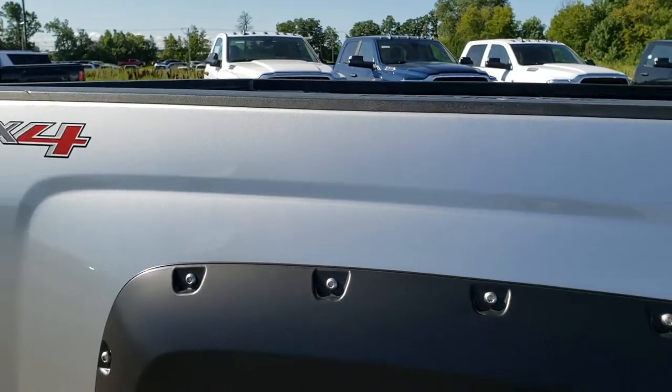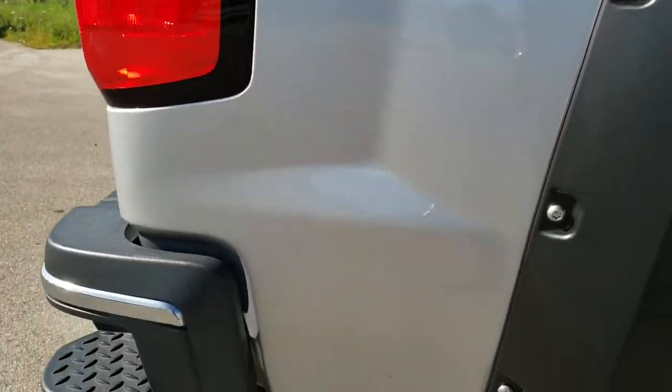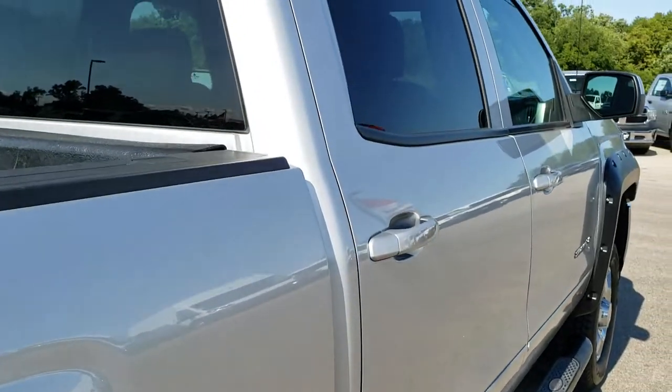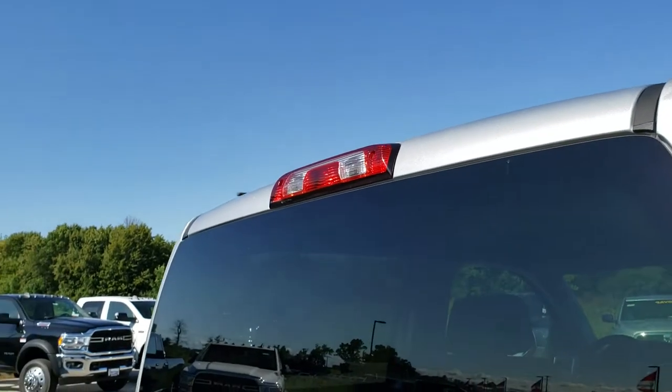We take these HD videos so if you are far away, or even if you're close by and just can't make the trip down, you can still see the truck, hear the truck, and have confidence in the vehicle you're looking at before you even get here.